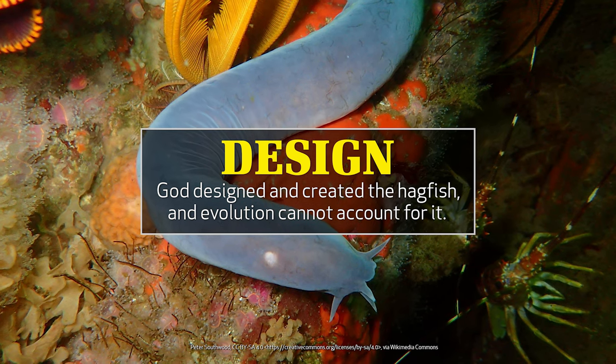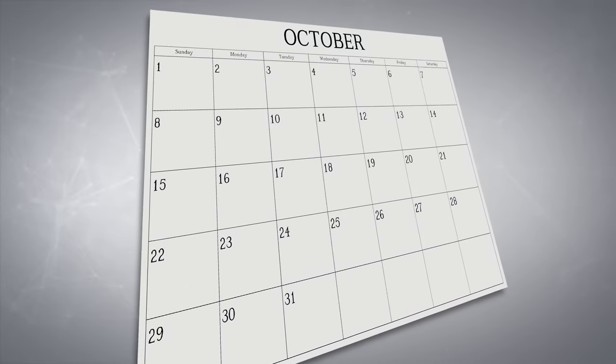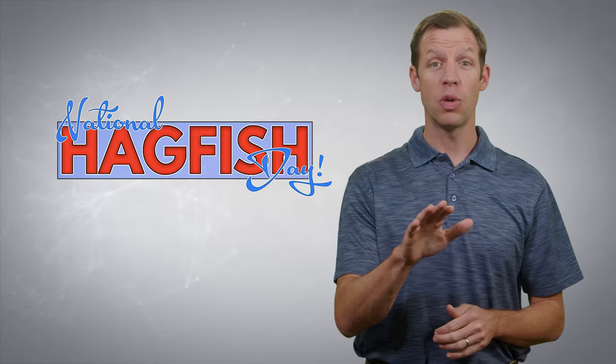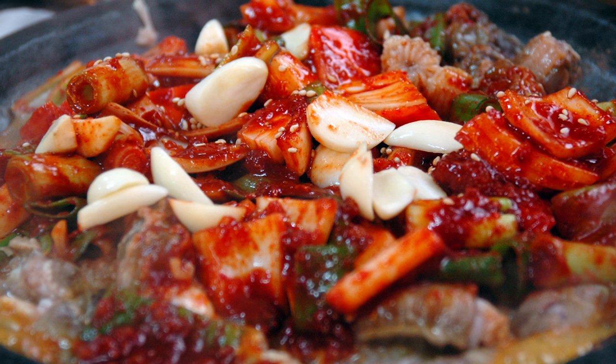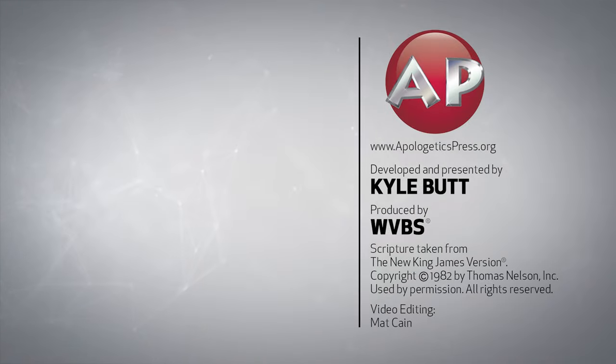God designed and created the hagfish — evolution can't explain it. So when that Wednesday of October rolls around this year, be sure to take a few minutes to celebrate National Hagfish Day, and be sure to remember the Creator who designed such an interesting creature. And if you happen to be in a Korean restaurant on that day, order a plate of gamjanjiyo and wait for them to bring you a delicious meal of hagfish.